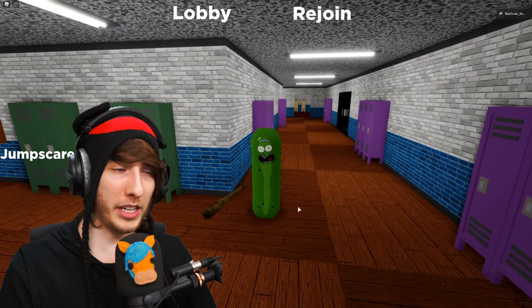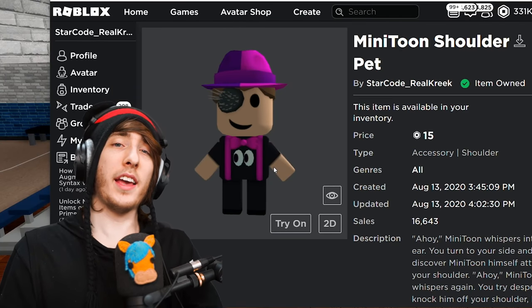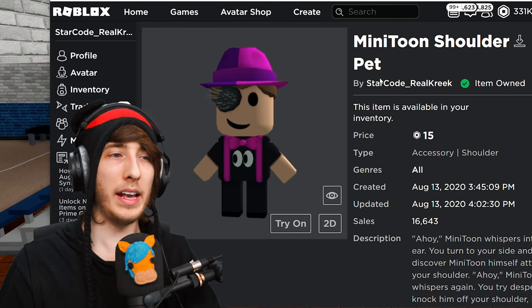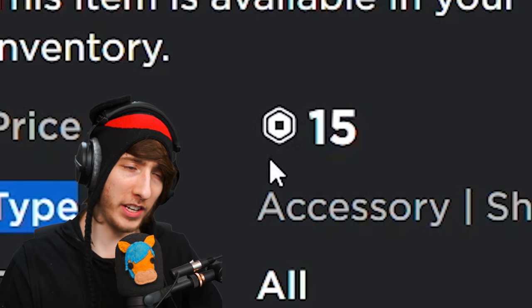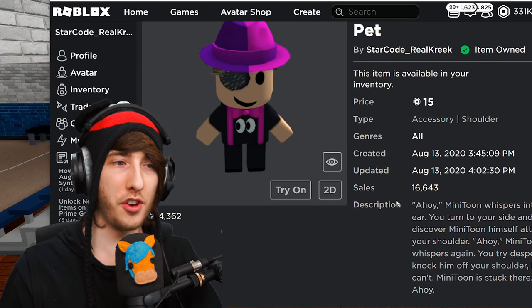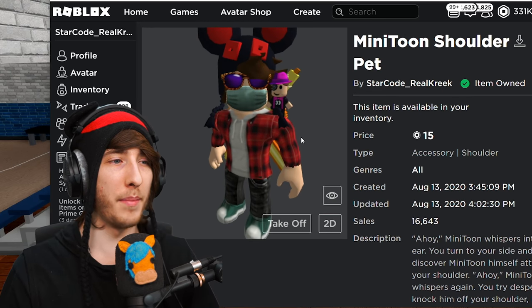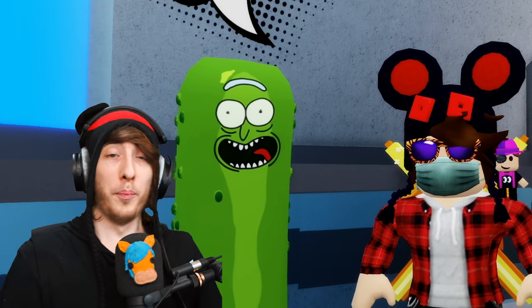You can listen to the sounds and do the jump scare animation — it's pretty epic. One last thing: if you're interested, I made a MiniToon shoulder pet — only 15 Robux. I'll have a link to this and the game in the pinned comment section so you can check it out and equip it on your avatar.